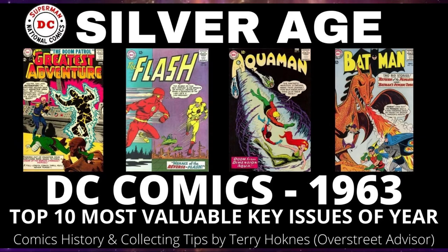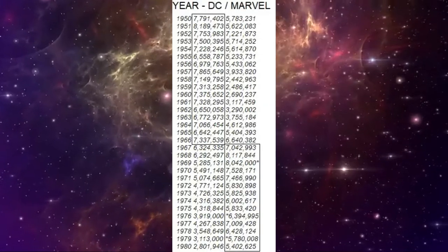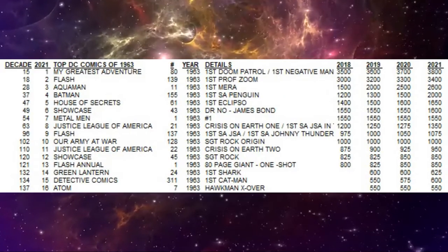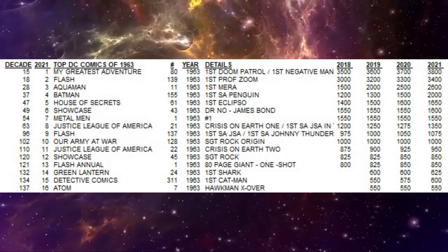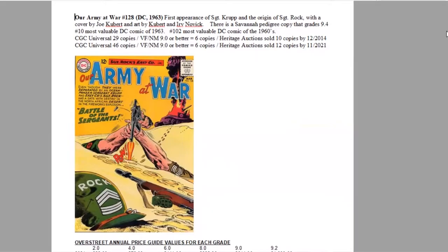The top 10 most important historical comics and most valuable DC comics of the year 1963, based on their price guide rankings in the Overstreet annual price guide for near mint copies. We have 10 books in the top 10 that are all now worth $1,000 or more in near mint 9.2 raw grade. Let's jump into the list — number 10 of the year: Our Army at War 128.